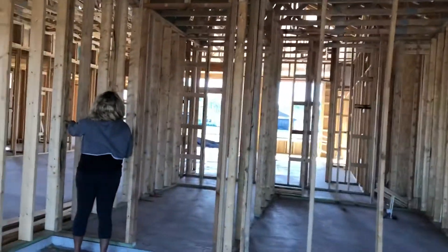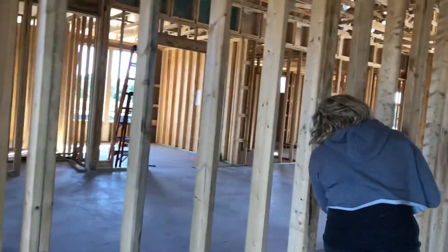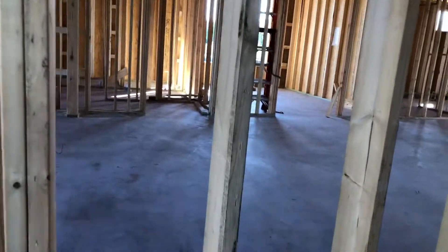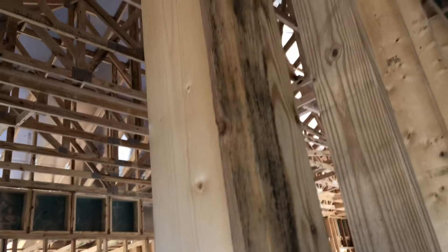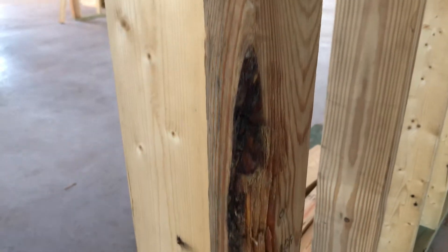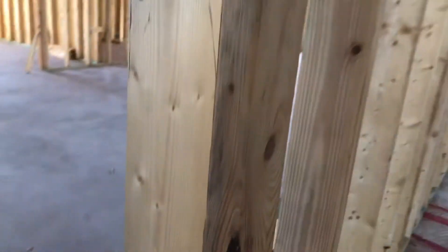If you've built a house and you've been through the framing process, have you had this same experience? Because look at this — this is all rotten wood right here. And on that side too — wow. Even all these pieces next to it, look at this one: it's chipped on the side. I'm hoping we'll find better pieces of wood but I'm not seeing that.